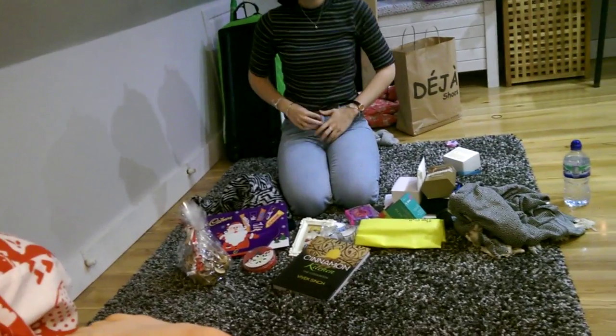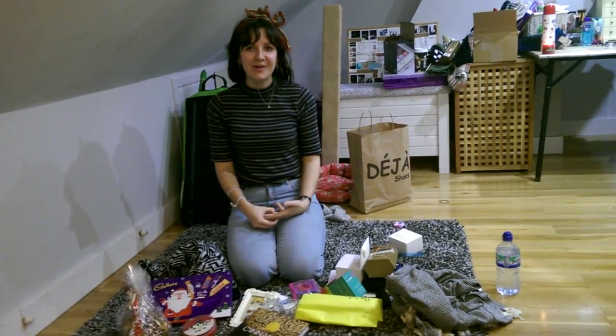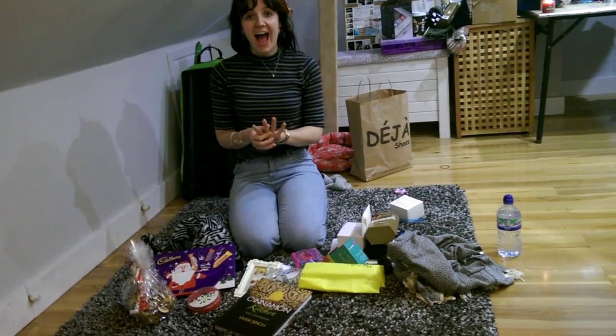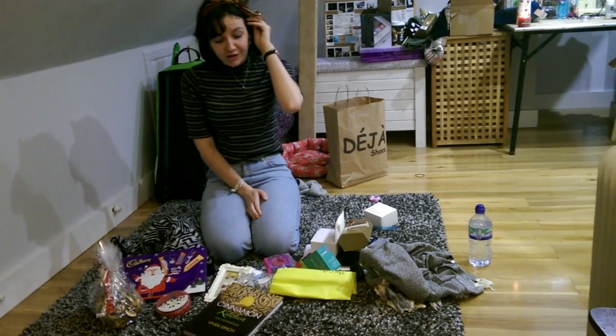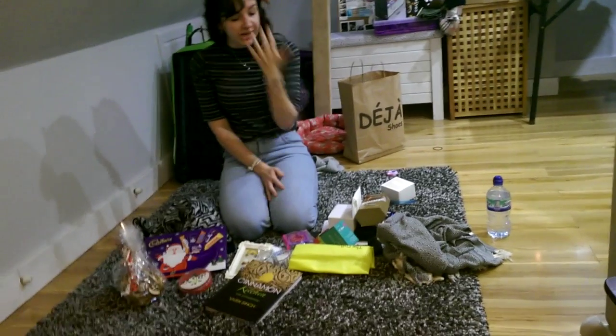Hey guys, hope you're alright. Welcome to my 2015 Christmas haul. The one I did last year went down so well, and I got quite a lot of views on YouTube, so I just thought I'd give you a taste of what's moved on in my tastes since last year.